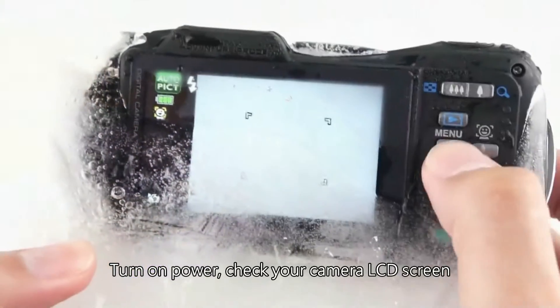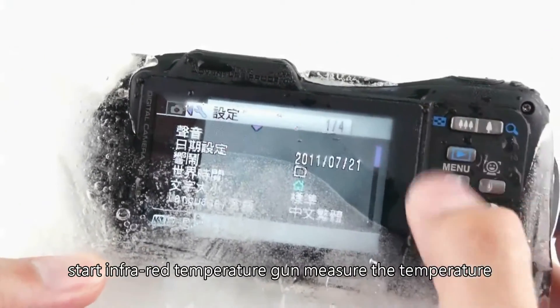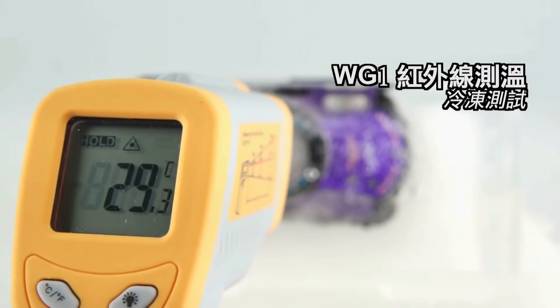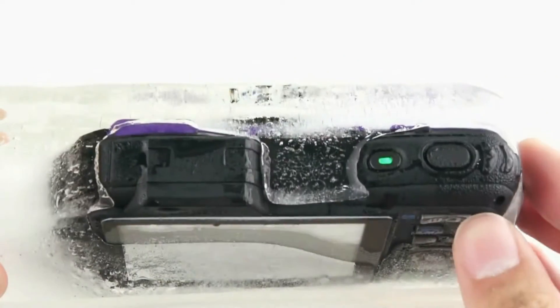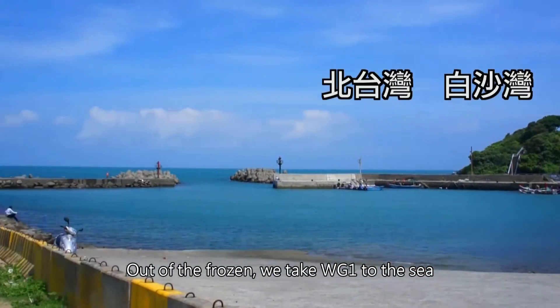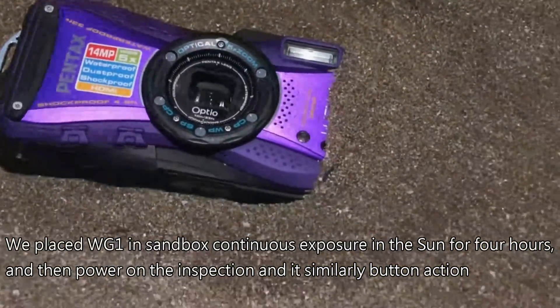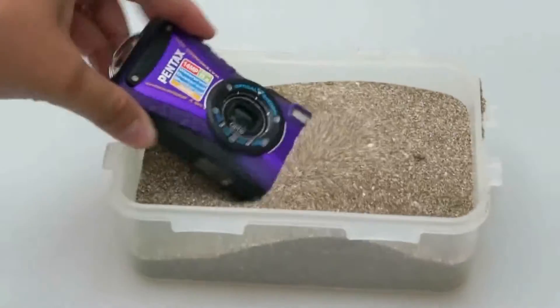We start the power supply, check the camera LCD screen, and use an infrared temperature gun to measure the temperature. Out of the frozen test, we take the WG-1 to the sea. We placed the WG-1 in a sandbox with continuous exposure in the sun for 4 hours. Then powered it on for inspection and performed button actions to test its functionality.